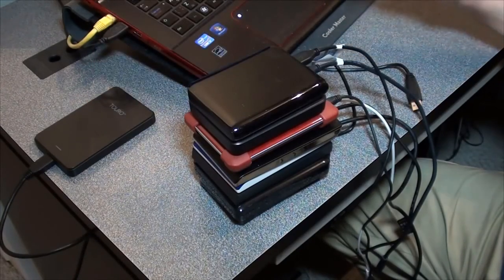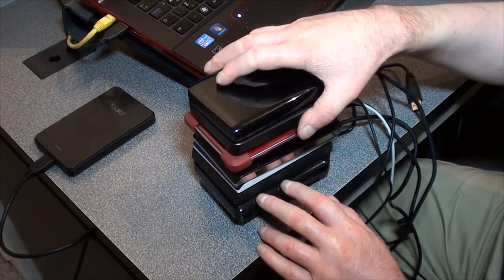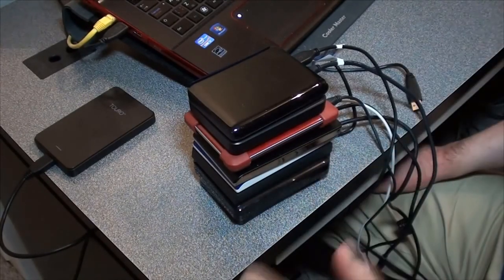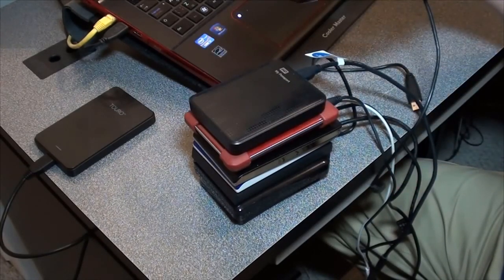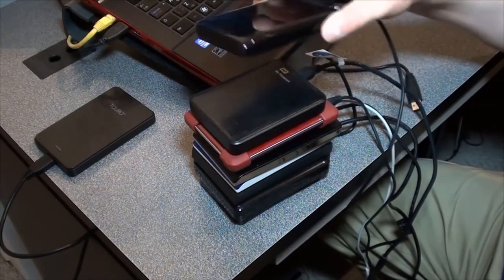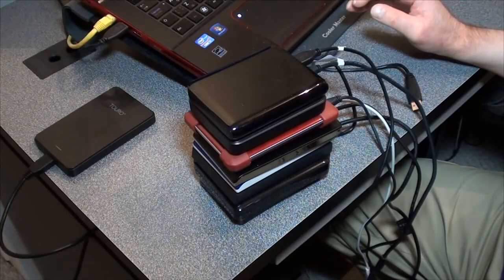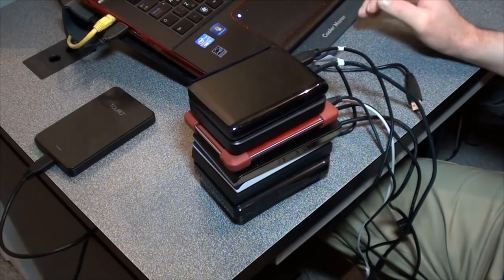Interestingly, the worst hard drives in that data were the Seagate hard drives — and I have five Seagate hard drives and never had any of them fail. And what kind of blew me away was that Western Digital came in second place for the lowest failure rate. Yet I have two hard drives that click and one that died. So I have no idea how they got that data, because in my opinion, Western Digital is crap — just junk.